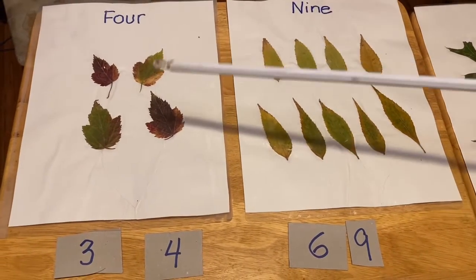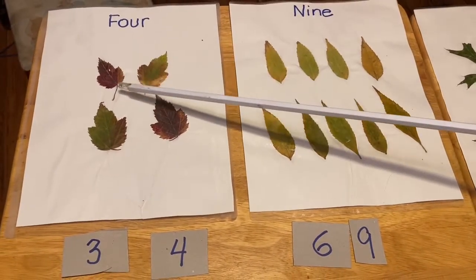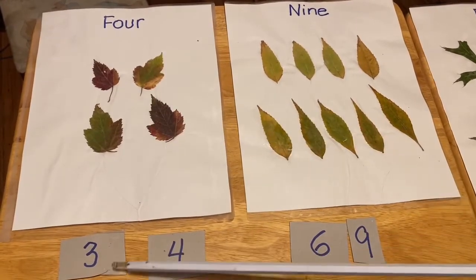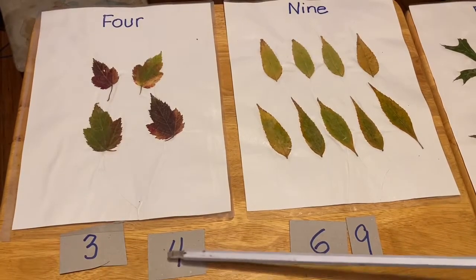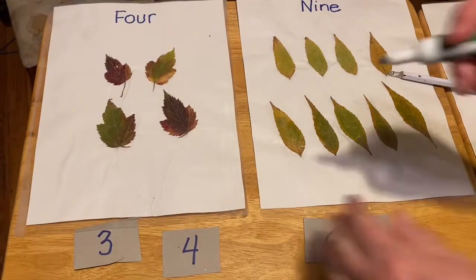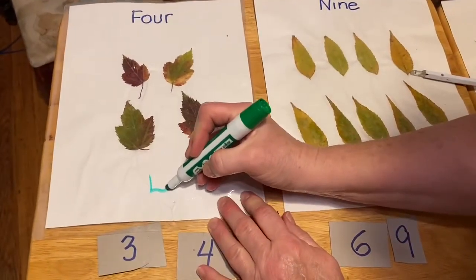So we're going to start here. Let's count. One, two, three, four. Is this the number four, or is this the number four? Correct, it's this one. Four.